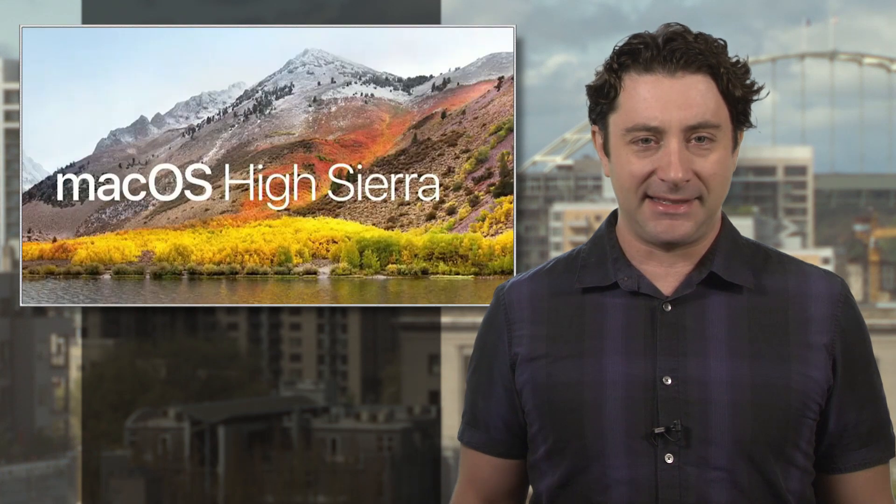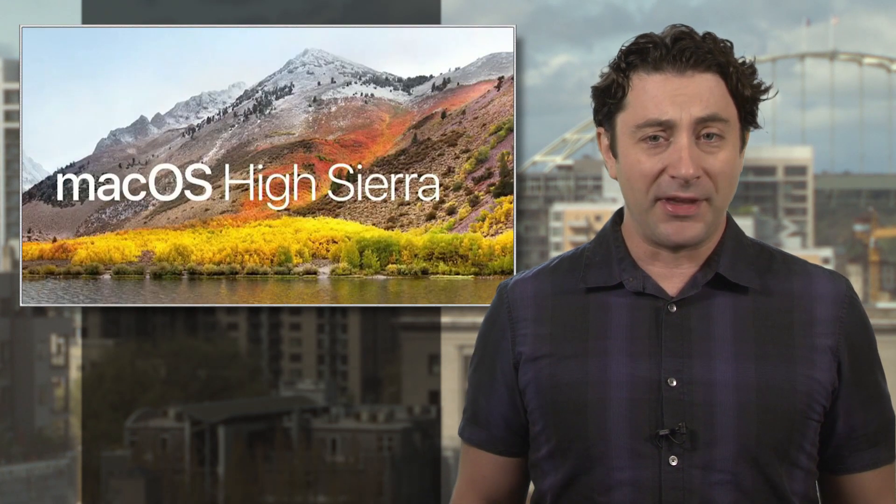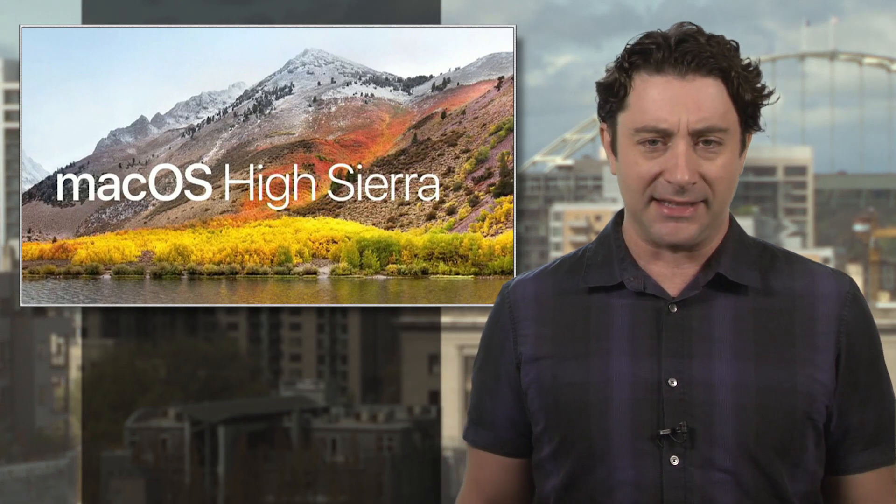If you're an Apple laptop, iMac, or Mac user, today's a pretty big day. Apple will release the public version of the High Sierra macOS operating system, which you can download for free. And while the High Sierra version may seem like just an update to the current Sierra OS, there's actually a lot of new stuff going on behind the scenes.